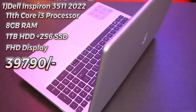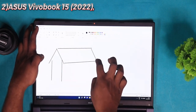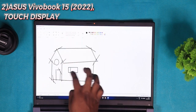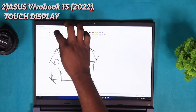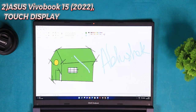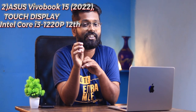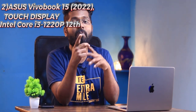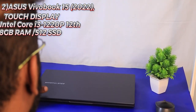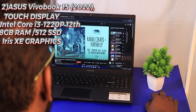Second is the ASUS VivoBook 15 2022 with a 15.6-inch touch display. A full review is on my channel. It comes with an Intel Core i3 1220P 12th gen processor — remember, 12th gen is very capable — and it's a thin and light laptop with 8 GB RAM, 512 GB NVMe SSD, and Intel Iris Xe graphics.